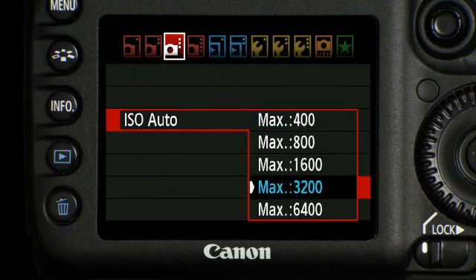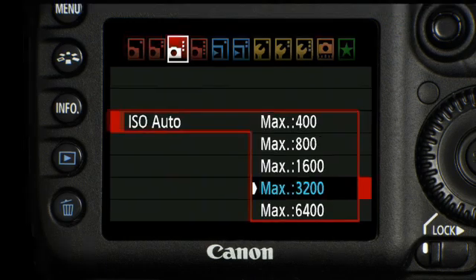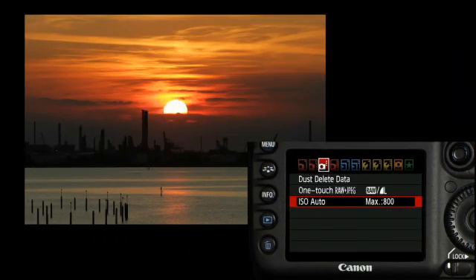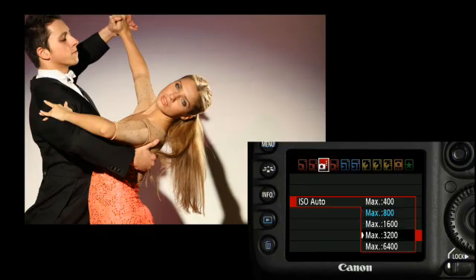When shooting in ISO auto mode, the maximum ISO speed can now be set between ISO 400 and ISO 6400. You can choose to limit your ISO sensitivity to adapt to different environments.